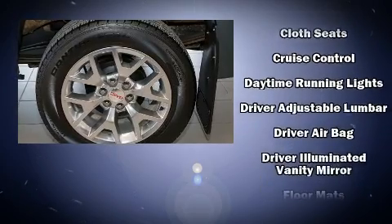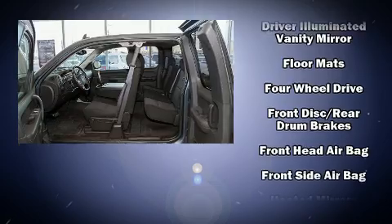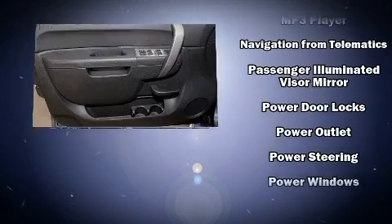Safety equipment has been integrated throughout, including dual front impact airbags, head curtain airbags, traction control, ignition disabling, OnStar, and ABS brakes.